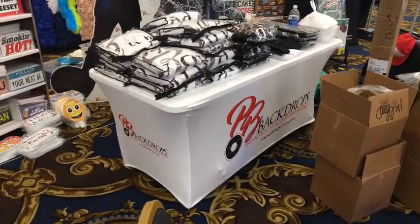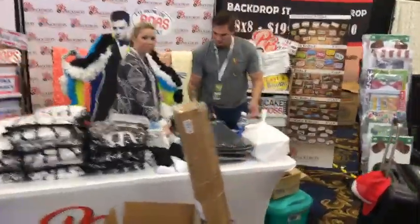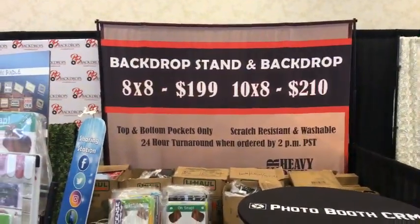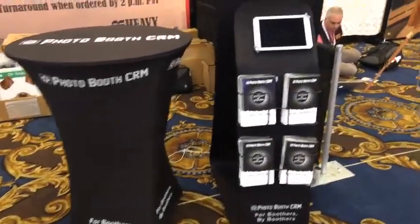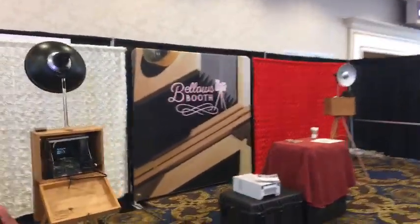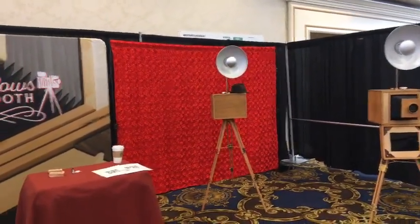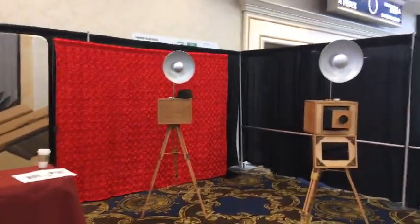PB Backdrops at pbbackdrops.com — lots of cool stuff, signs and everything. We're looking at a lot of different booths out here. This is still setup time; the show actually won't go live for another two hours. This is us walking around showing you who we have here and which companies.